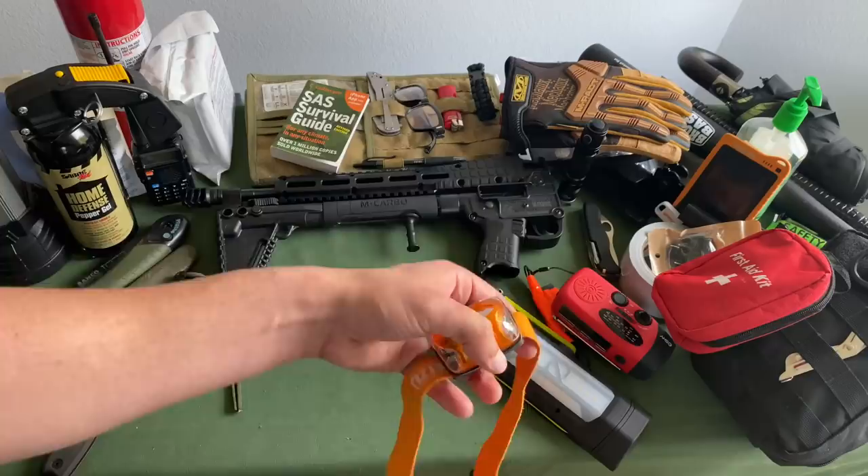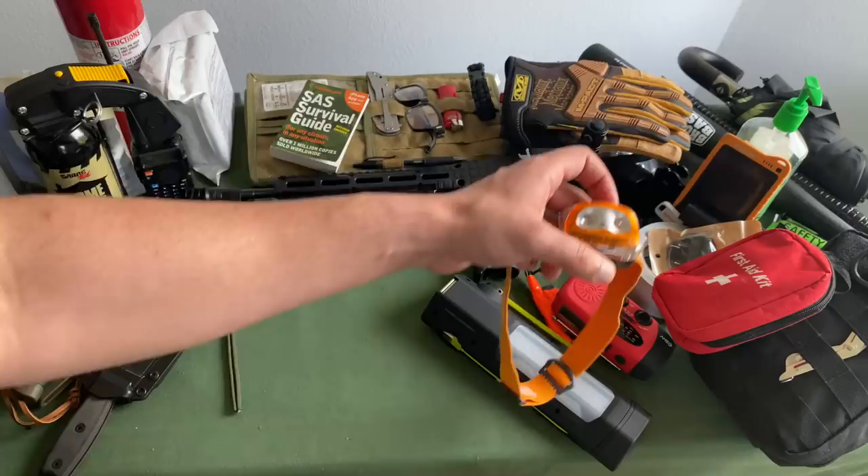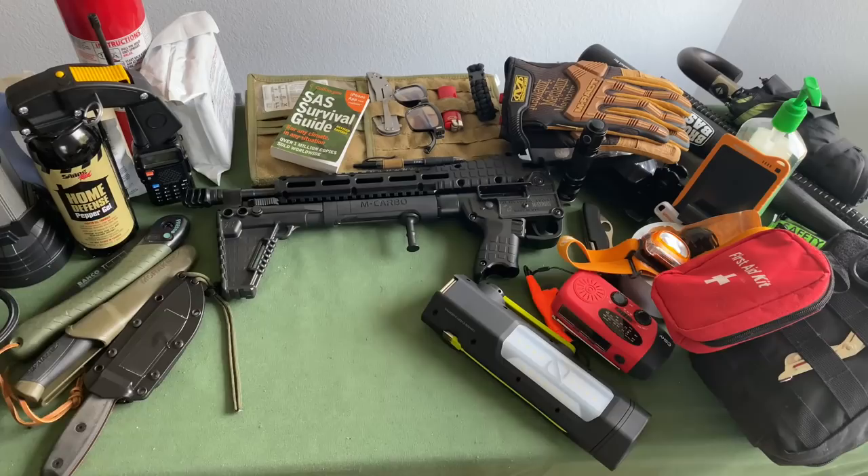For headlamps, I actually keep these wrapped around my headrests — one on both sides. That way, if for whatever reason I needed light, I can literally just reach over, feel for the headrest, grab a light, and start looking around for exactly what I'm looking for.